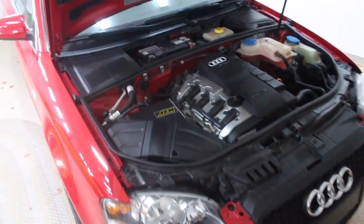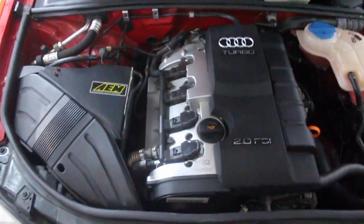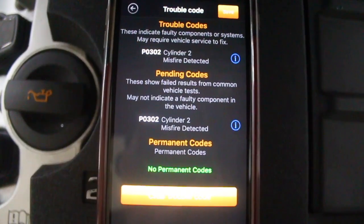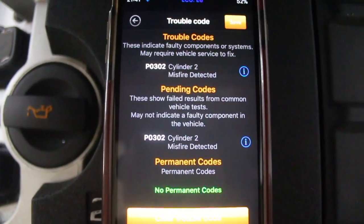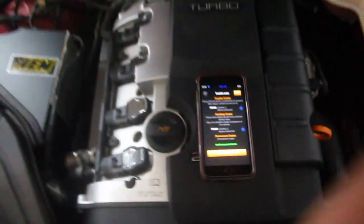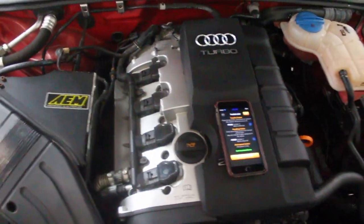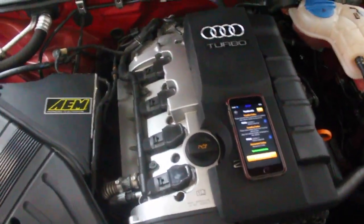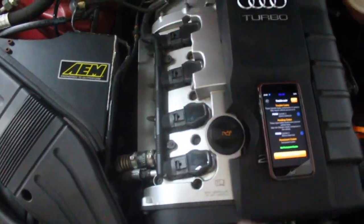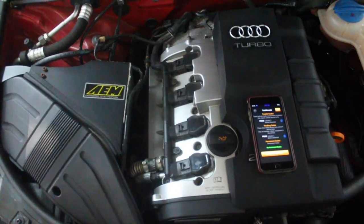Okay, so here's the Audi — Audi down. Cylinder 2 on my code reader said that it's misfiring. This is the code I'm getting: P302, that's a cylinder 2 misfire. So cylinder 2 is the one that's not running correctly, and like I said, I'm going to replace that coil pack.